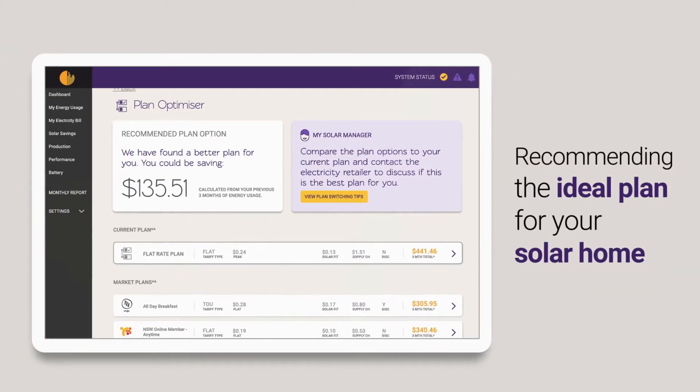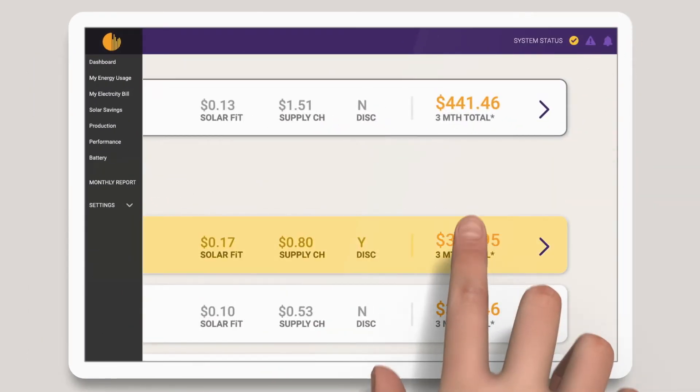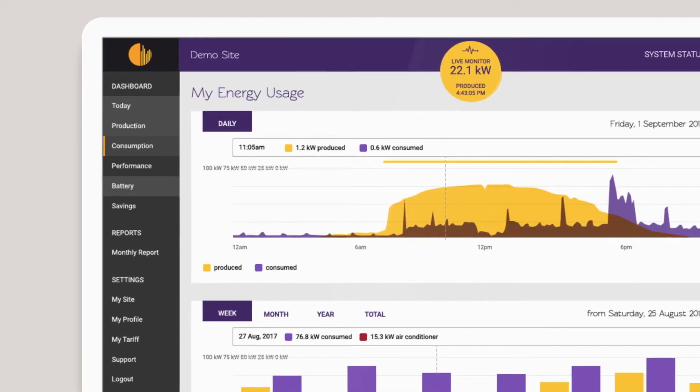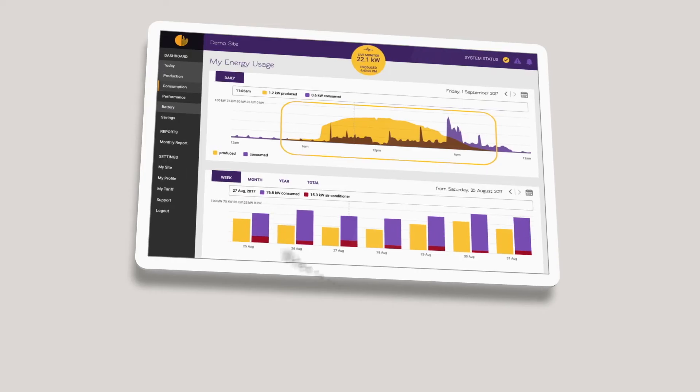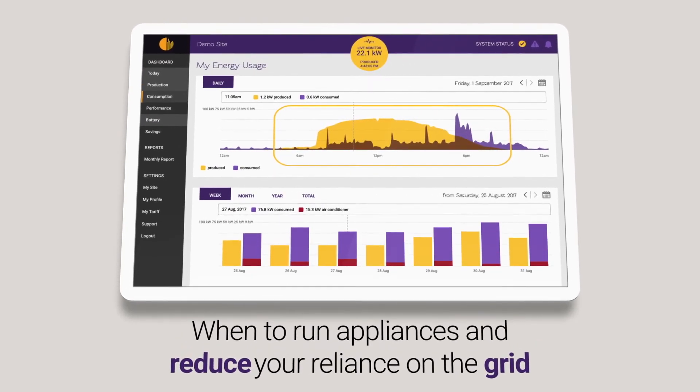Like recommending the ideal plan for your solar home based on your actual energy usage. This alone could help you save an additional $400 per year off your energy bill, and showing you when you're producing your solar so you can time when to run appliances and reduce your reliance on the grid.